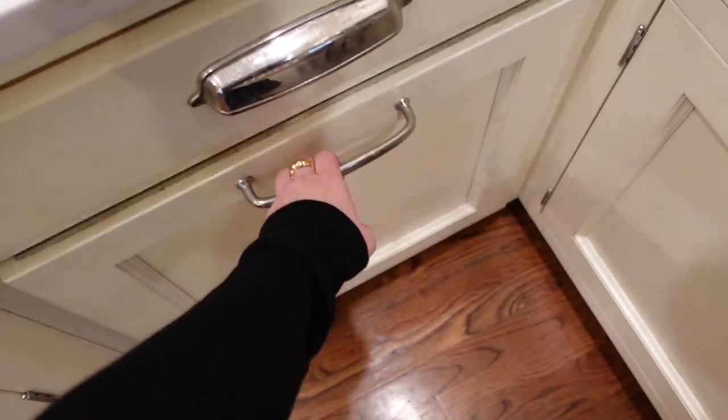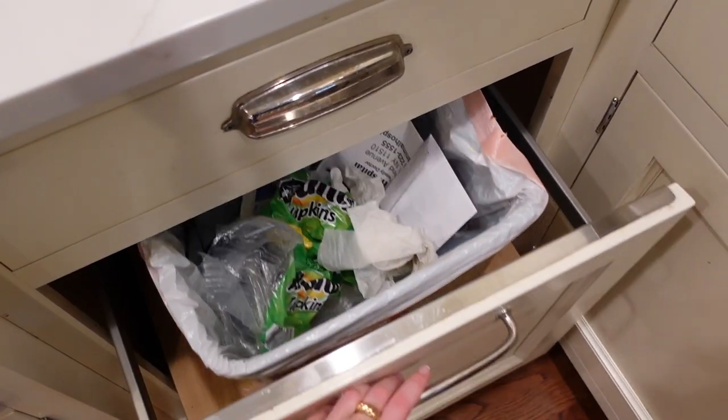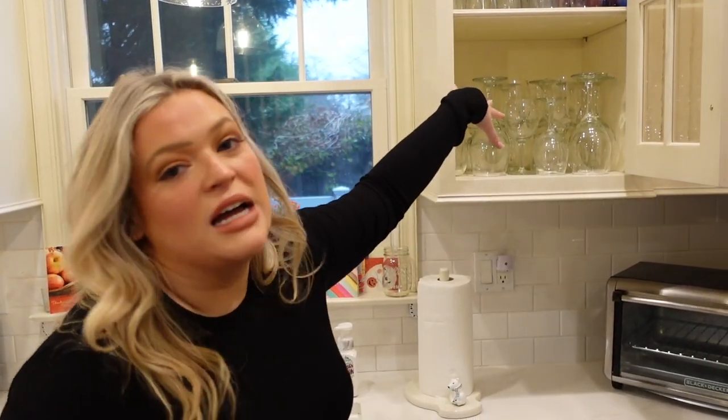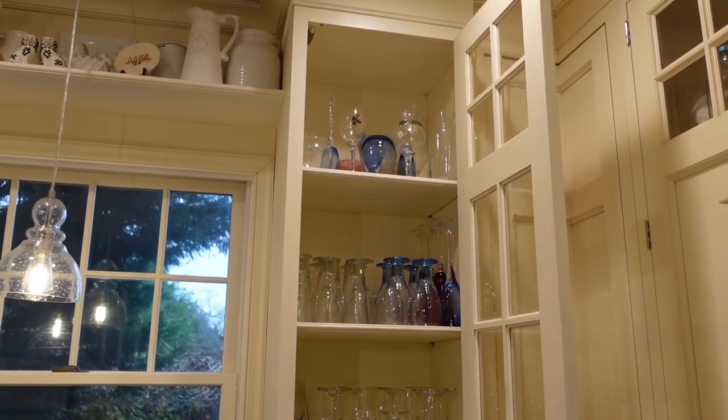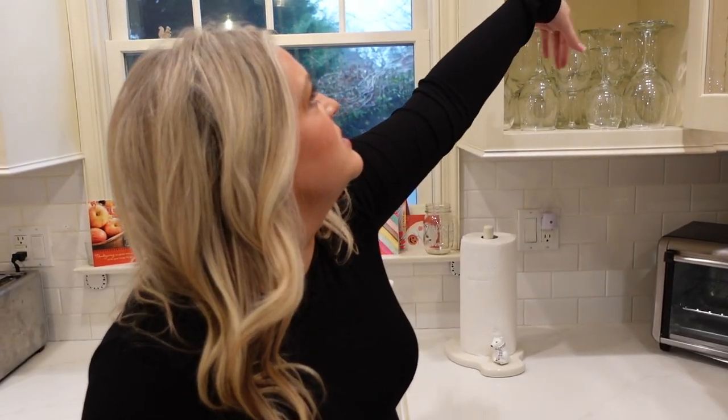Over here we have all our wine glasses, fancy drinkware, and stemware — champagne flutes, wine glasses, and some kitschy kinds of stuff up top.